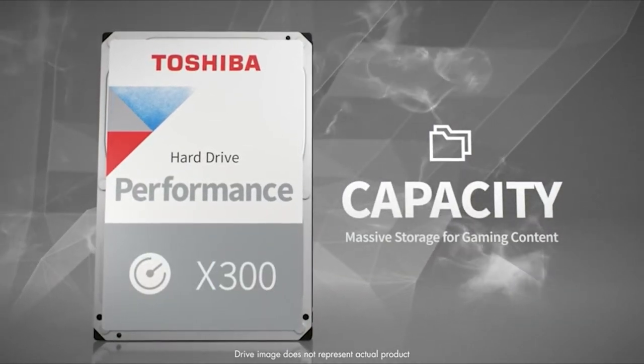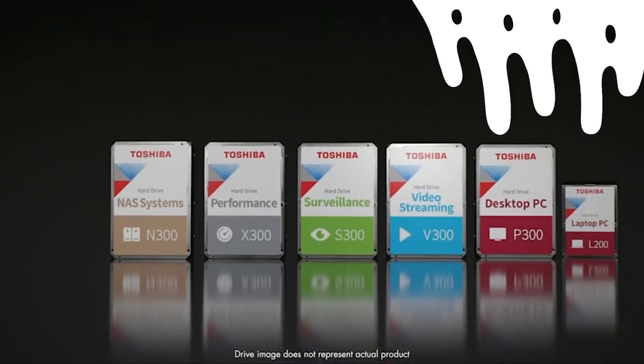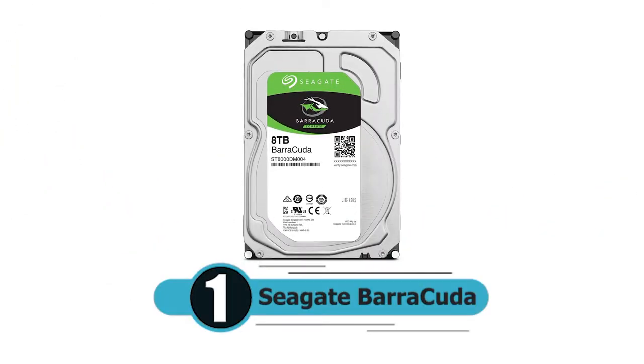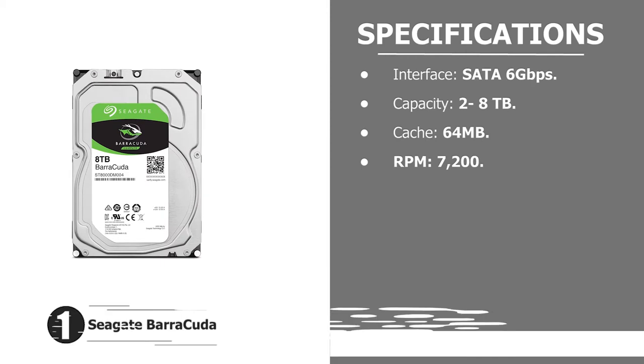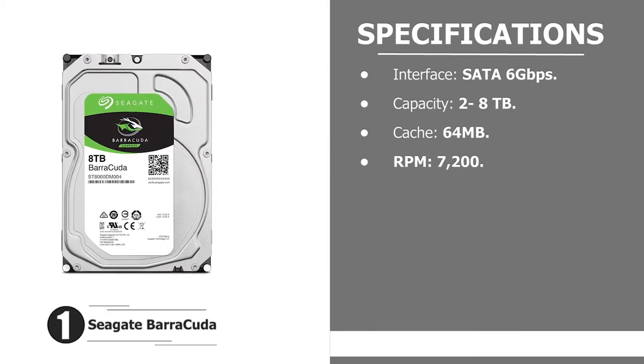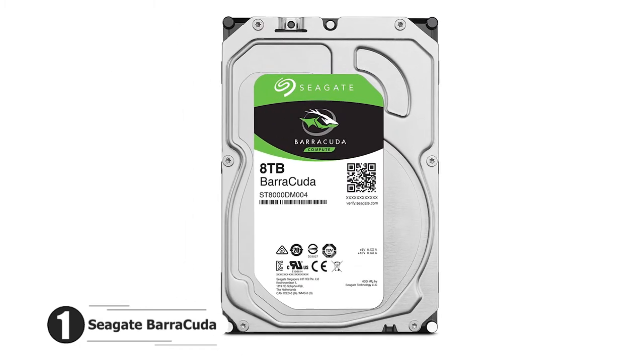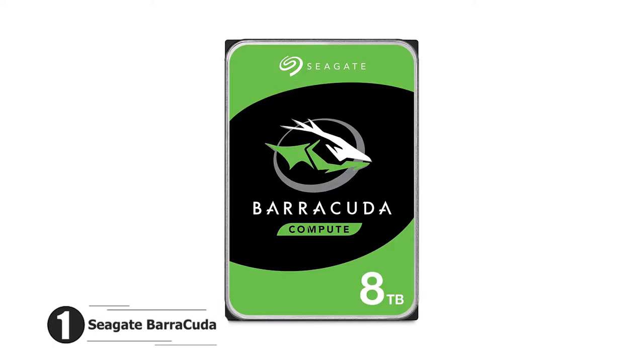Number one: Seagate Barracuda. Interface: SATA 6 gigabits per second. Capacity: 2 to 8 terabytes. Cache: 64 MB. RPM: 7200. It's almost impossible to talk about hard drives without mentioning Seagate's Barracuda lineup.